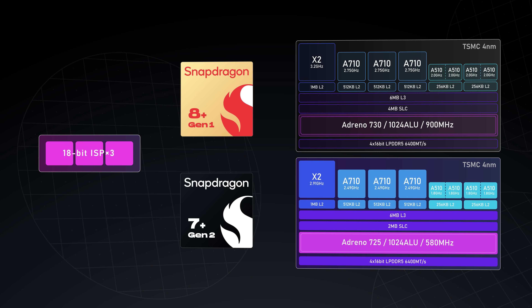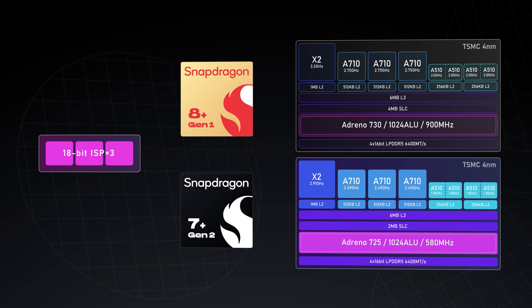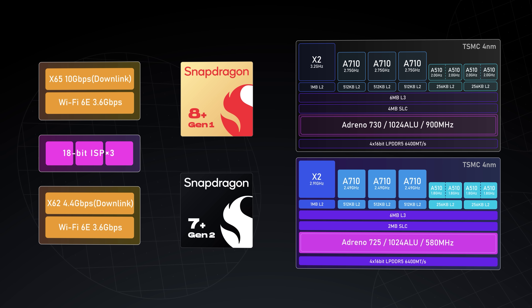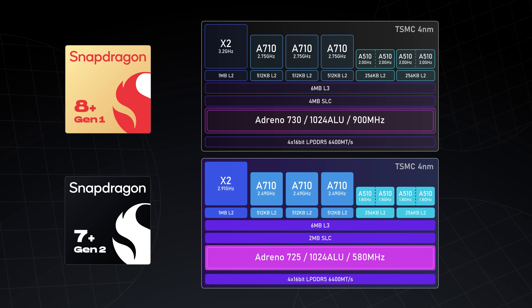The other peripherals of the 7 Plus Gen 2 are quite interesting as well. It now supports triple 18-bit ISPs like the 8 Plus, meaning the 7-series can finally be used in camera-focused phones. In terms of AI, it's also using a configuration similar to the 8 Plus. Running some ML Perf benchmarks, while the 7 Plus Gen 2 lags behind the 8 Plus in some areas, it's close in others. The only significant difference might be in the modem — the X62 5G modem offers a lower maximum download bandwidth than the 8 Plus. Still, it supports Wi-Fi 6E with decent speed. It really feels like the 7 Plus Gen 2 might have come from the same piece of silicon as the 8 Plus.